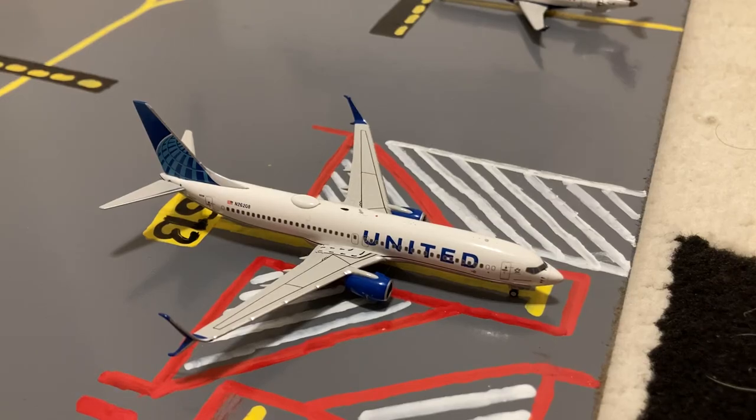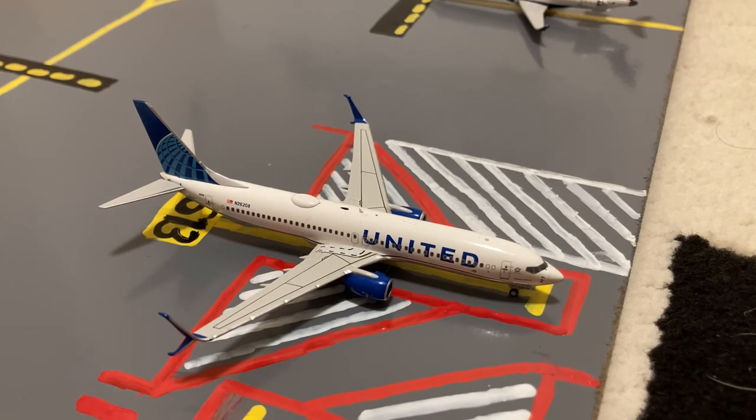Here we have this United 737-800 in their Blue Evolution slash new livery. Earlier today he came in from Houston, and later today he'll be loading up passengers for a hop down to warm Fort Myers. Waiting for the traffic in the mainline slash regional stance to clear up, here we have this Delta CRJ-900, who just came in from his Minneapolis flight.